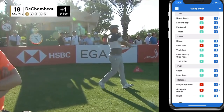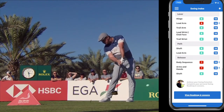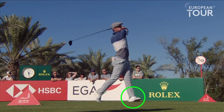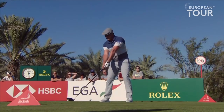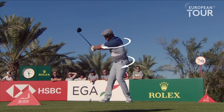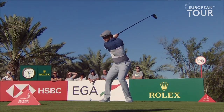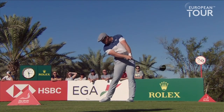Bryson is a fantastic example of a player that understands his swing and the elements he needs to utilise to play his best golf. Bryson focuses on the body rather than the arms and wrist movements. When you look at his upper body turn, it is perfectly coiled, which facilitates a strong lower body position and allows Bryson to create a powerful yet controllable